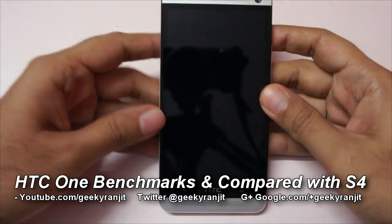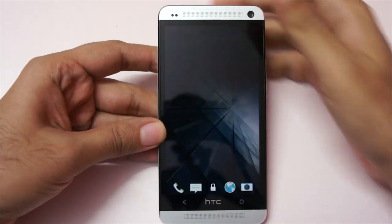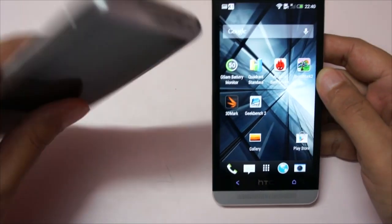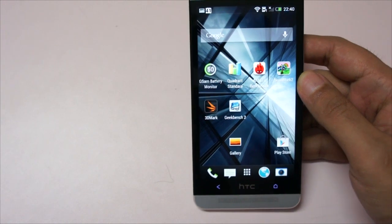Hi there, this is Ranjit from tech2bus.com and this is the HTC One, the flagship Android phone by HTC. We're going to do benchmarking in this video and I'll also be comparing it later on with the Galaxy S4. Let's start with some casual benchmarks.